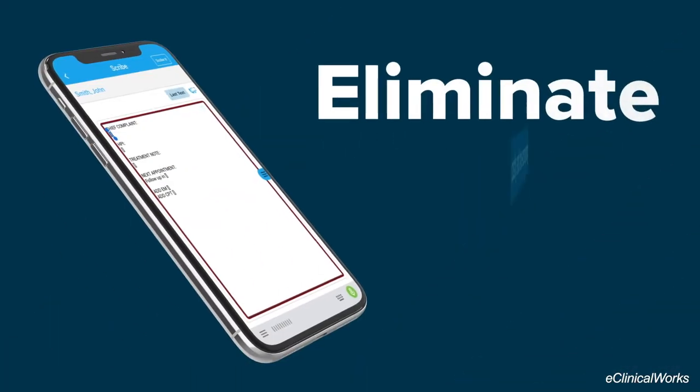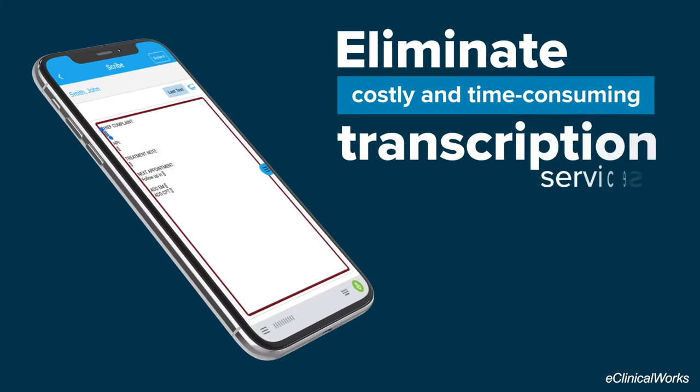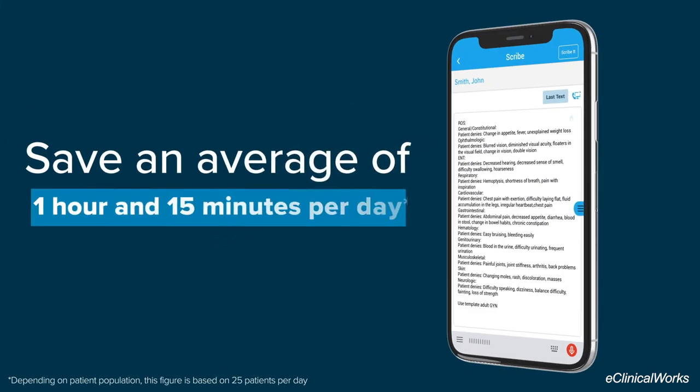Adding Scribe to your practice can help eliminate costly and time-consuming transcription services, potentially saving you an average of 1 hour and 15 minutes per day.